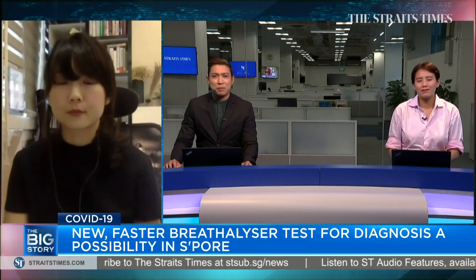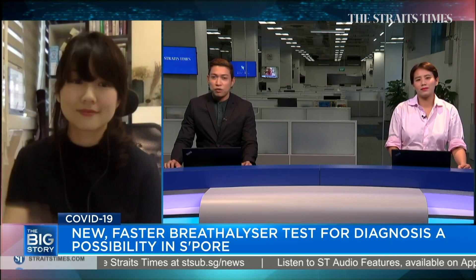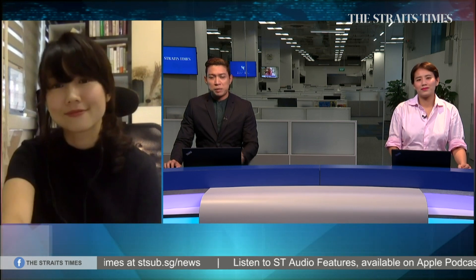We appreciate the time, Audrey, for speaking with us and thank you for coming on to the show. We've been speaking to our colleague, science correspondent Audrey Tan. You can read more on this breathalyzer test over at straightscience.com.